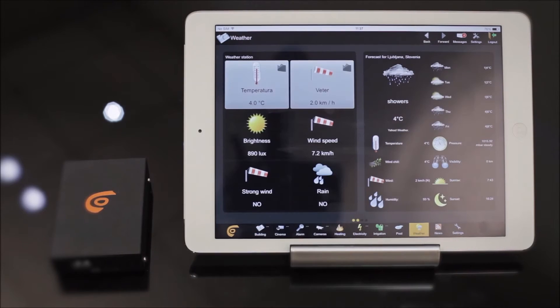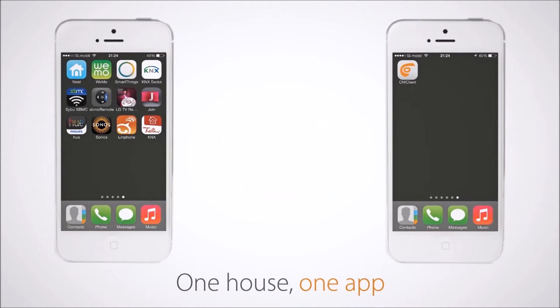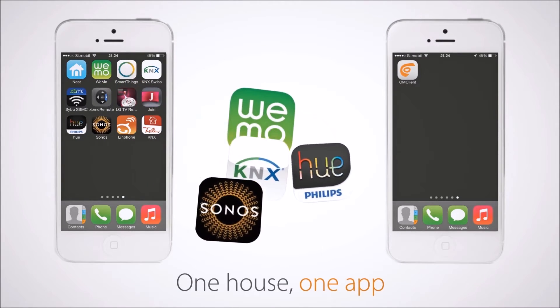The solution is one universal platform, an operating system where all devices are working together. In short, Comfort Click BOS.